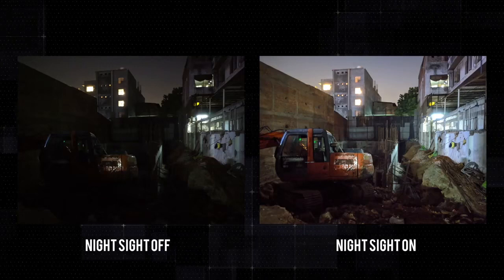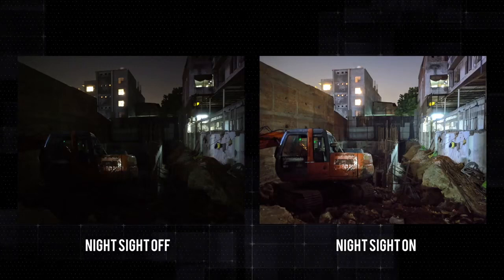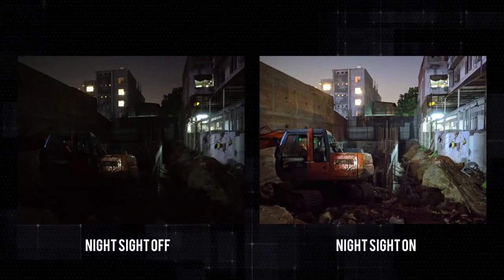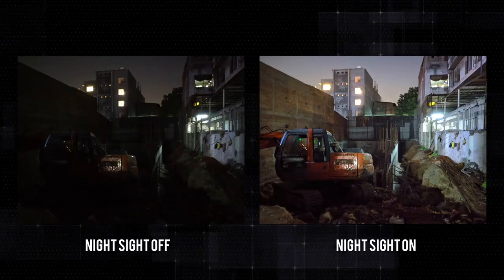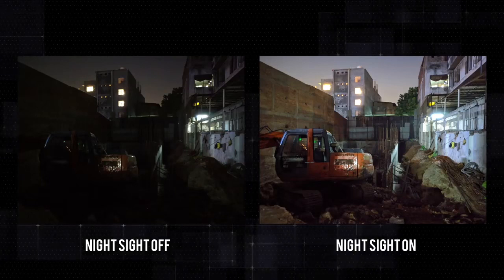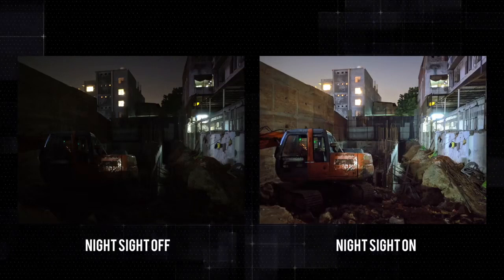Jokes apart, here's another impressive example of the night sight mode. Again, the difference here is astonishing. You can barely see anything in the usual photo, but with night sight turned on, there's a lot of noise, but this is a handheld shot taken from the phone. There's no tripod or anything used here. For a handheld photo, it's mighty impressive.